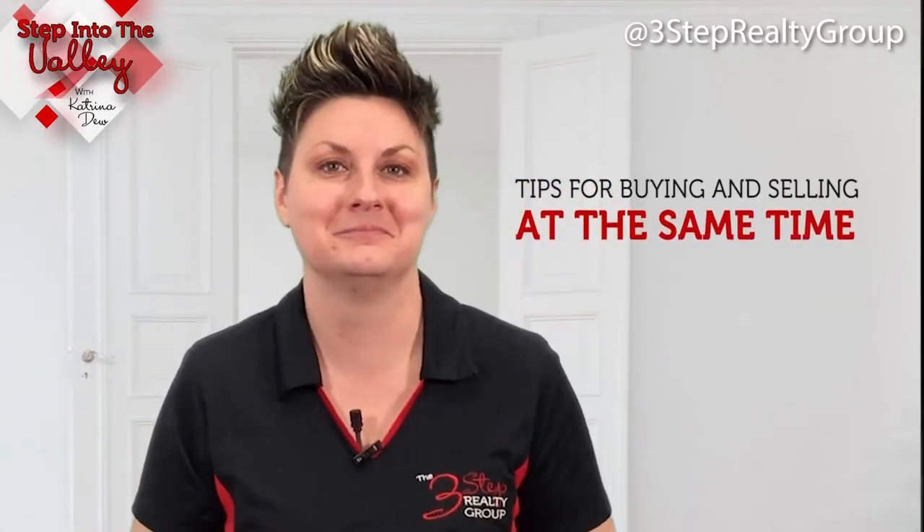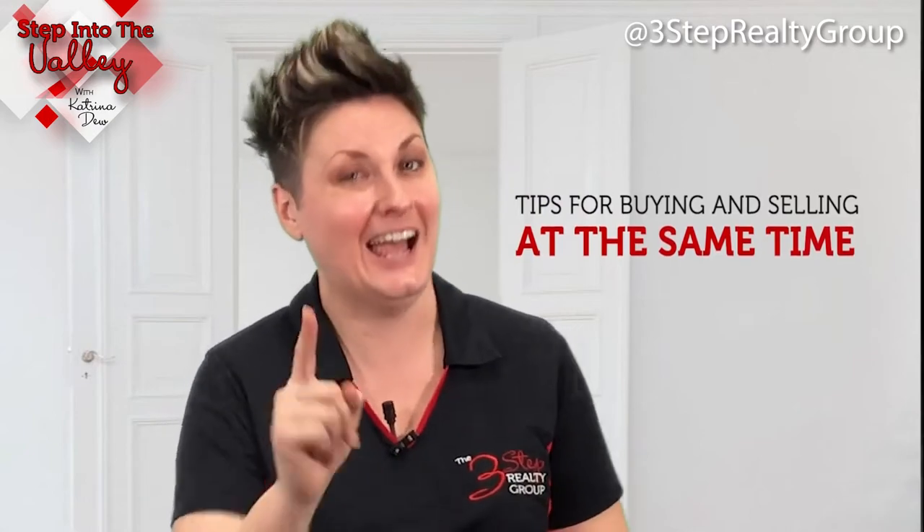Welcome to Step Into the Valley with Katrina Du at the 3-Step Realty Group. In today's episode, we're talking to you folks who are thinking about buying your next home, but in order to buy that next home, you have to sell your current home. Let's go over some tips on how to do that.